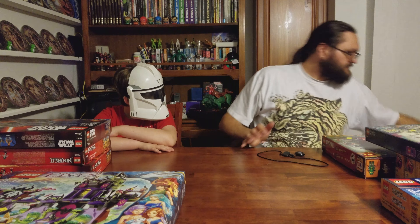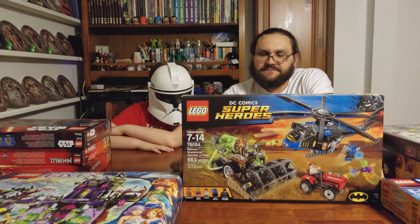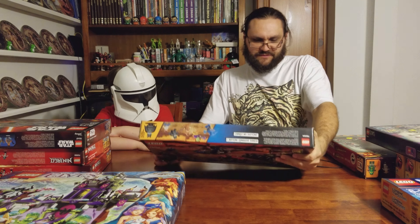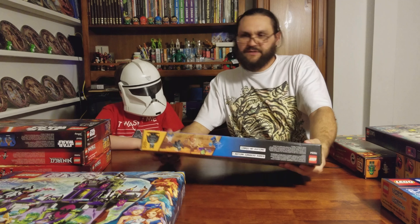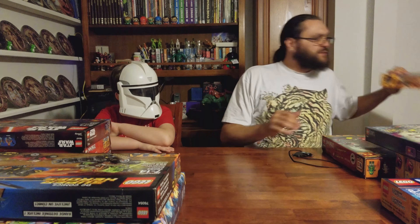We got the Scarecrow Harvester of Fear, which looks like another awesome set. It's got that great Blue Beetle in there, and we got two of that set.